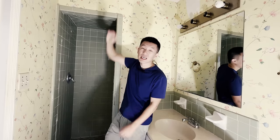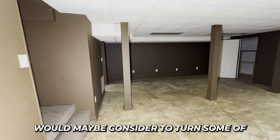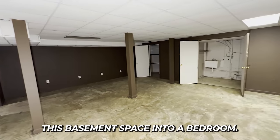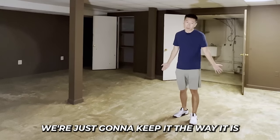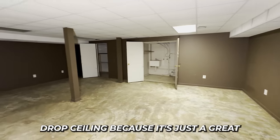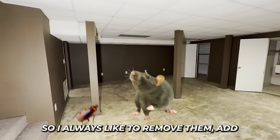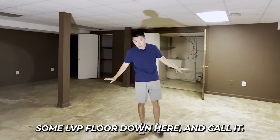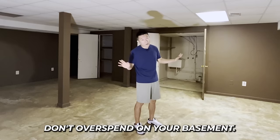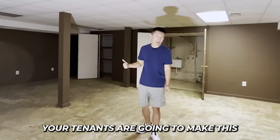For the basement, since it has no windows, we're just going to keep the basic layout. First, remove all the drop ceiling — it's just a great place for roaches and rats. Then add some recessed lights, spray the ceiling black, paint the walls, add LVP flooring, and call it done. Don't overspend on your basement. Your tenants will make it a man cave, but that's not your job.